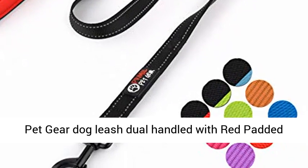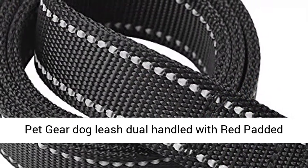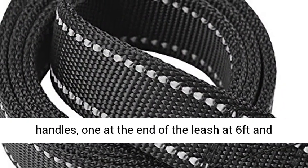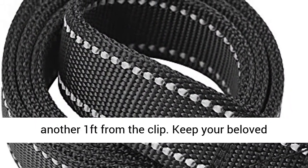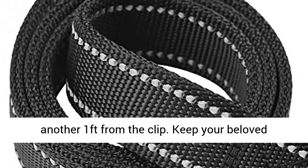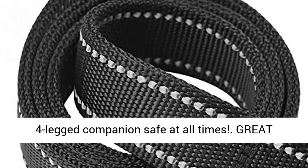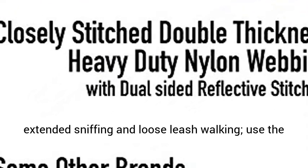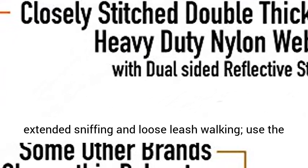Two handles — the Primal Pet Gear Dog Leash dual-handled with red padded handles has been specifically designed with two handles: one at the end of the leash at six feet, and another one foot from the clip. Keep your beloved four-legged companion safe at all times with great control. Use the long leash for casual walks, extended sniffing, and loose leash walking.